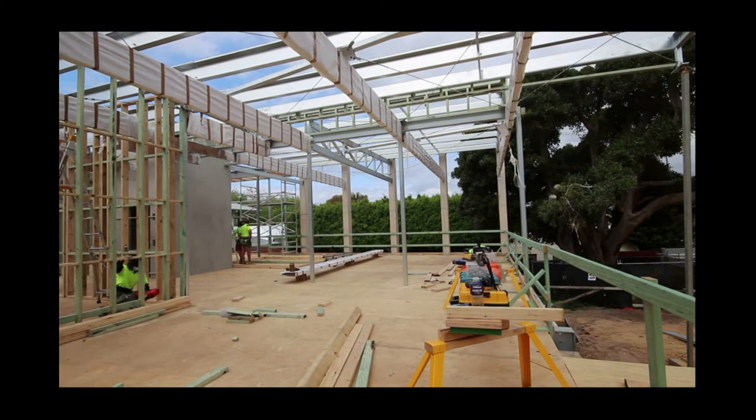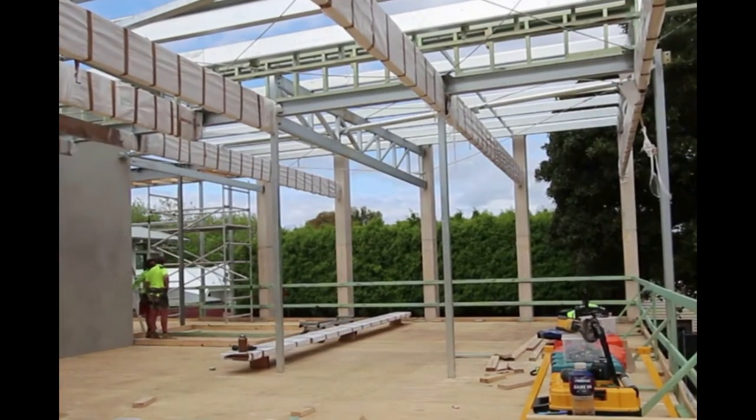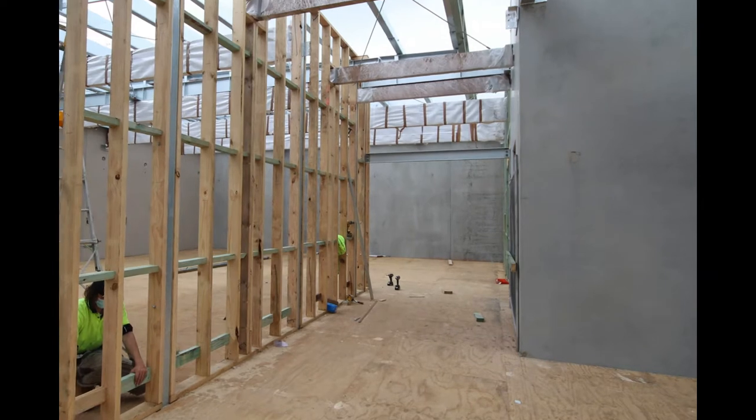Standing in what will be the entrance of the hub, we can look through the Visitor Information Centre to the 70-seat auditorium beyond. Turning to the left is a short passage past the lift to the entrance of the museum.